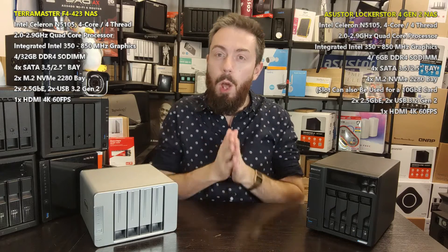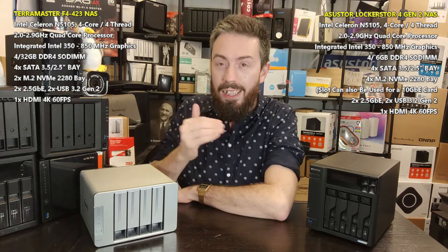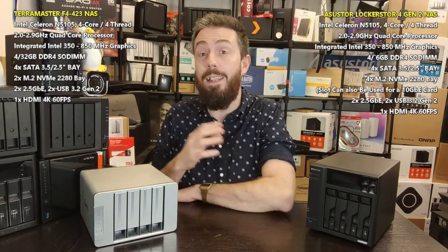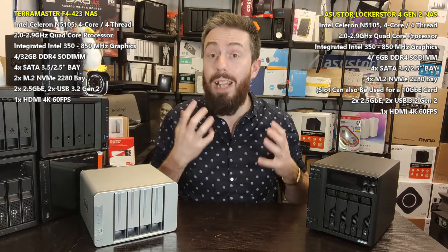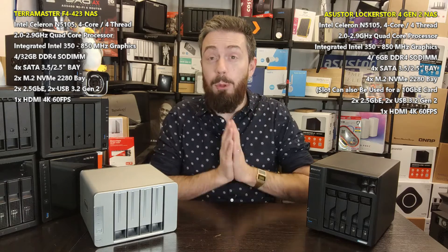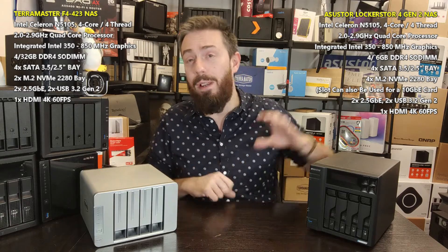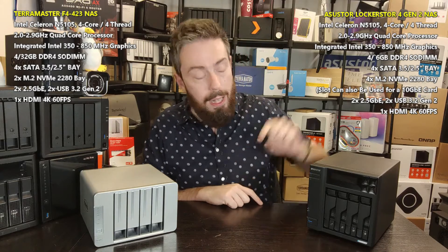Straight away it's that big question of price versus value — what's the most cost effective and which is the best for your money. When it comes to these two, they've gone in slightly different directions. The TerraMaster is by far the best price out there for an Intel-powered, 2.5GbE, 4-bay NAS right now — it's the lowest price point four-bay Intel-powered quad-core NAS in the 2022–2023 generation. It's regularly on offer on Amazon Prime Day, Black Friday, and seasonal sales.